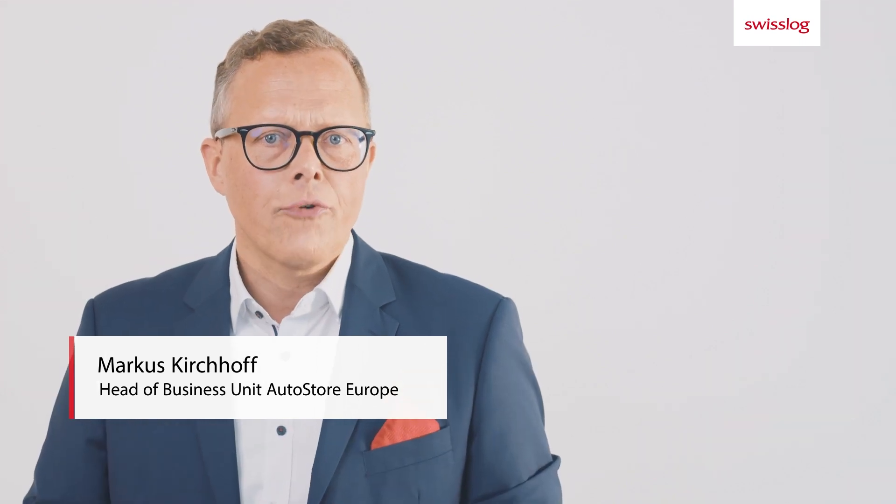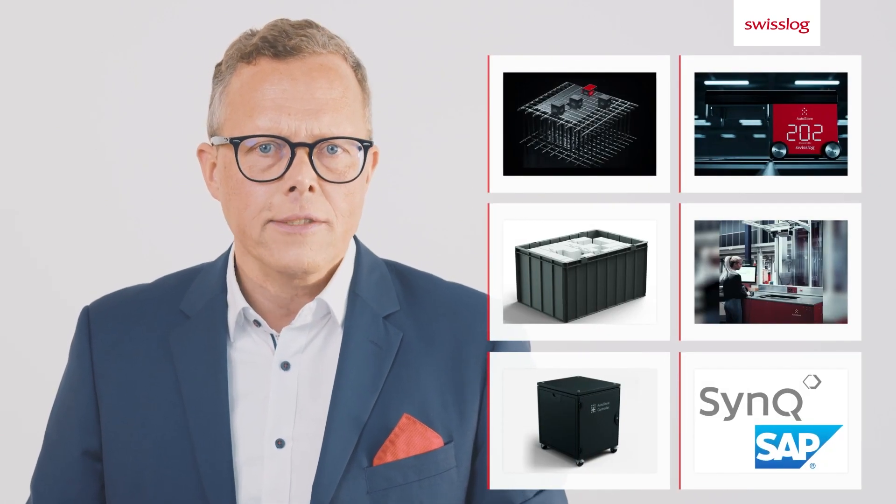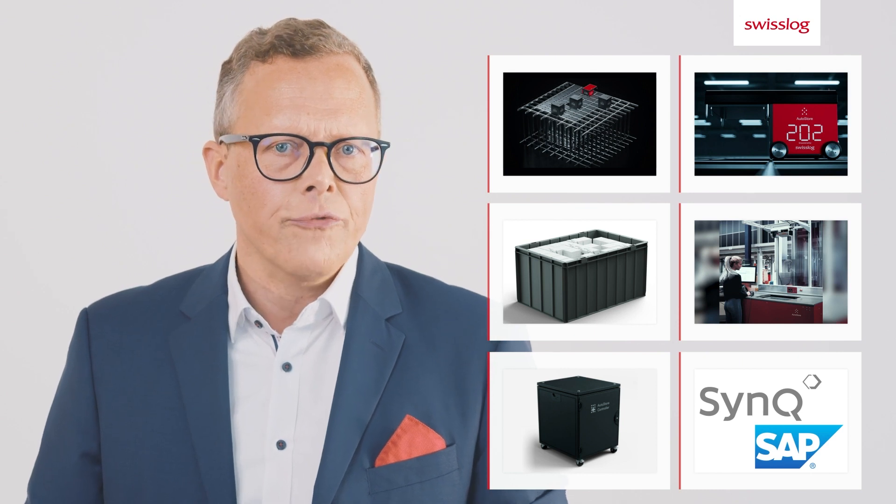I am Markus Kirschhoff, head of Swisslog's AutoStore business unit in Europe. AutoStore is a fully automated system for storage and picking of small parts. It consists of five core elements, and we have added a sixth element by integrating Swisslog software.